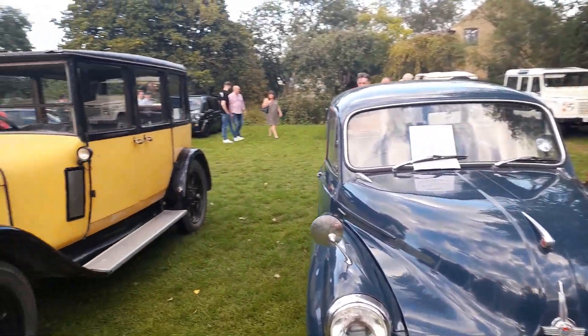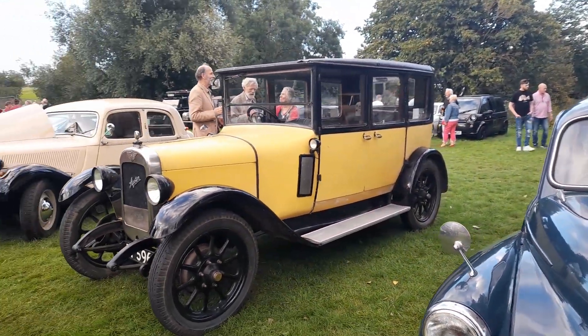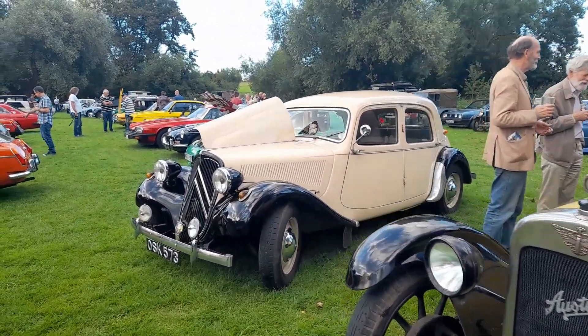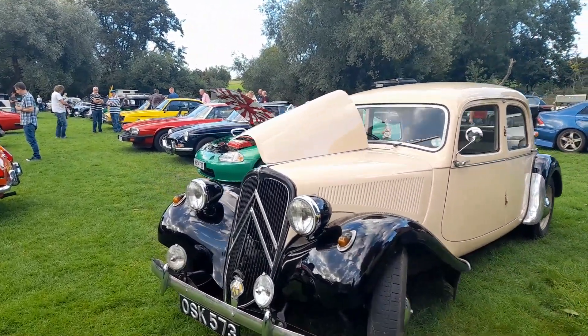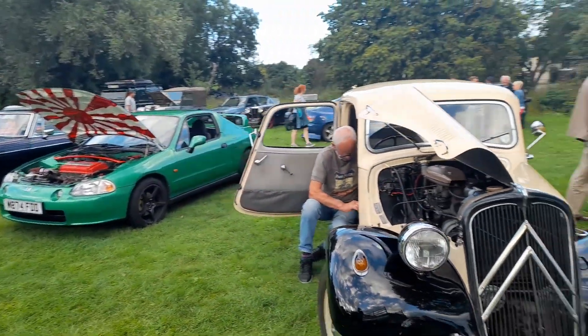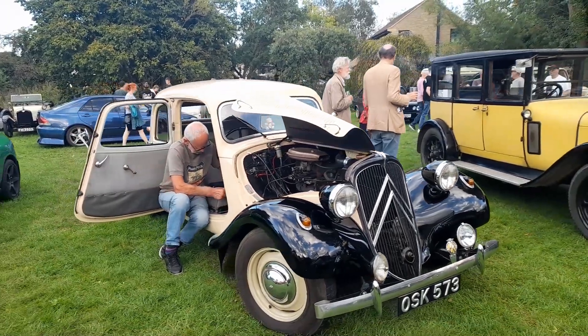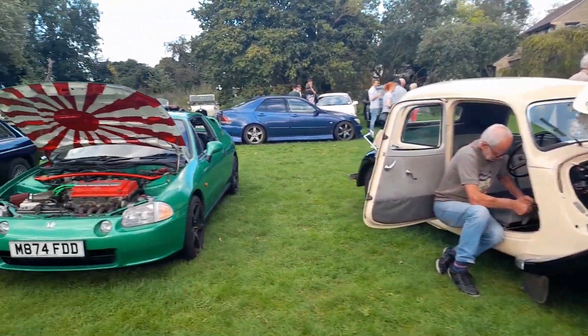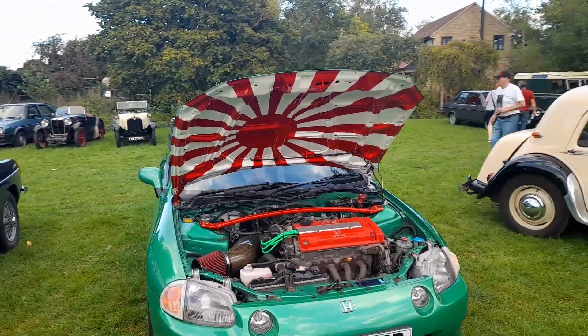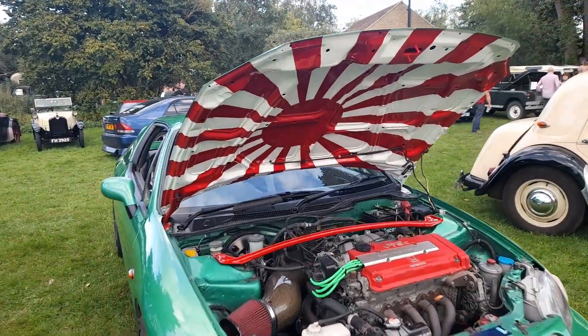Very nice — I like it. I'm going to take a punt: I think that's the Austin Big 12. Another attraction of old. As my colleague mentioned, some of these were built in Slough in England. Newer member of the classic world — nice Japanese flag there underneath.